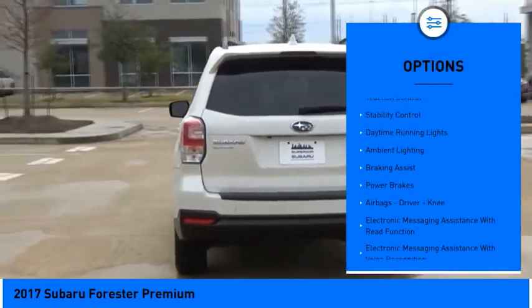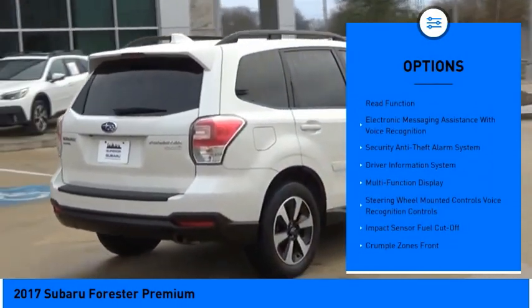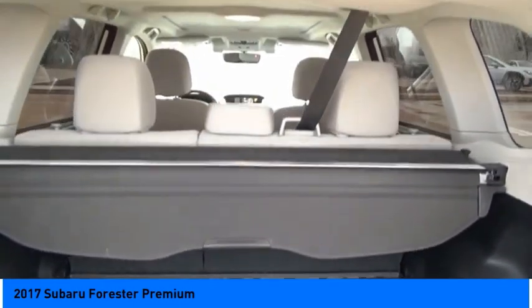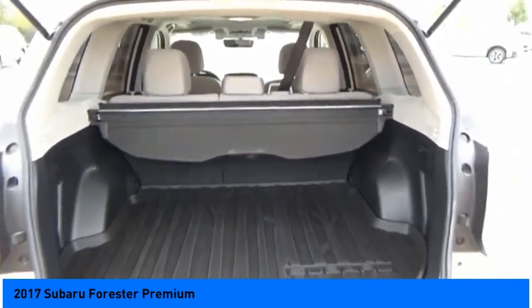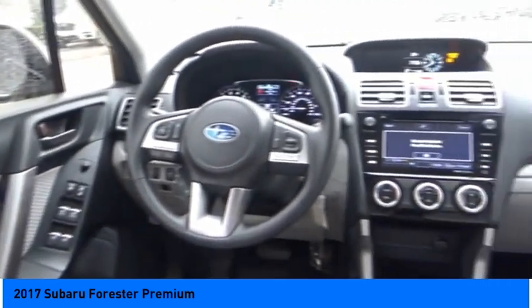Power windows with safety reverse, traction control, stability control, daytime running lights, ambient lighting, braking assist, power brakes, airbags — driver, knee — electronic messaging assistance with read function, and electronic messaging assistance with voice recognition.